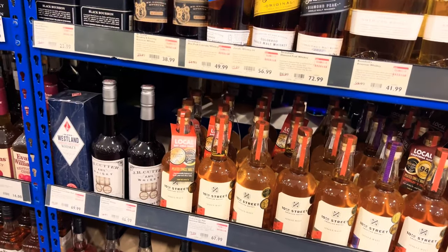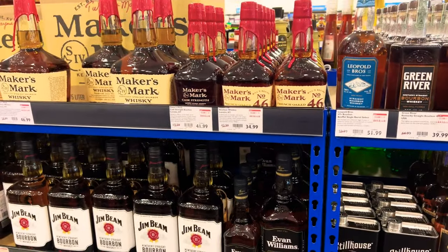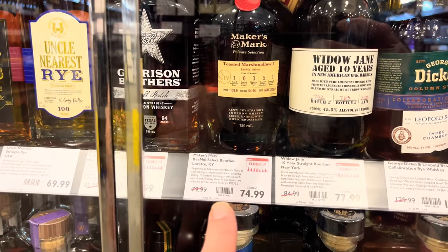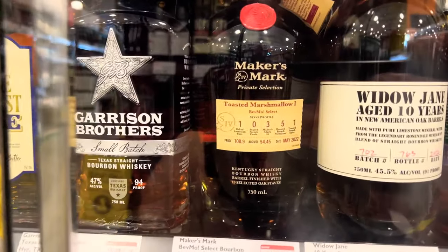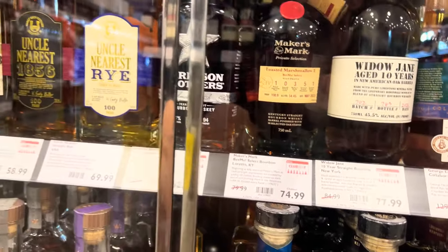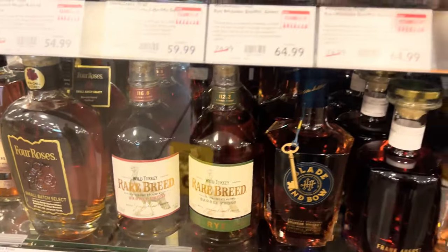That's it — toasted marshmallow. That sounds delicious, that's the profile right there. Sounds really good. Of course they got the Rare Breeds — I'm looking for more Wild Turkey stuff here.